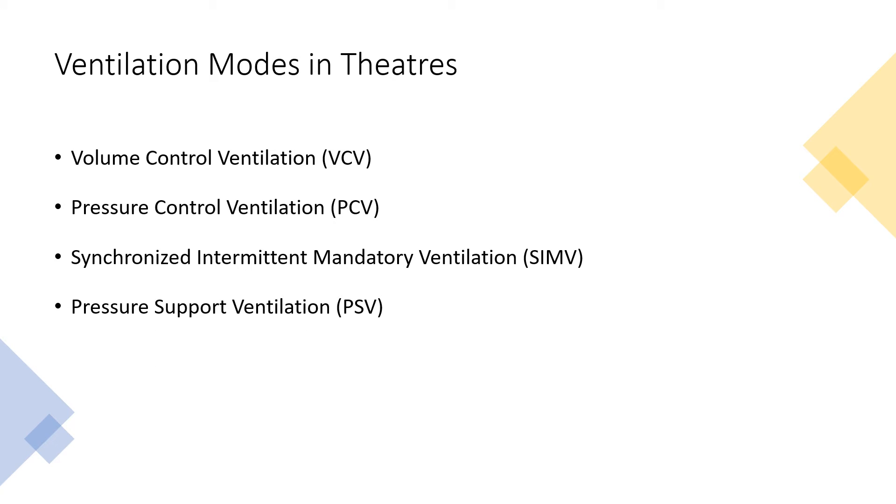Here are the ventilation modes you'll probably come across: volume control, pressure control, synchronized intermittent mandatory ventilation (SIMV), and pressure support.